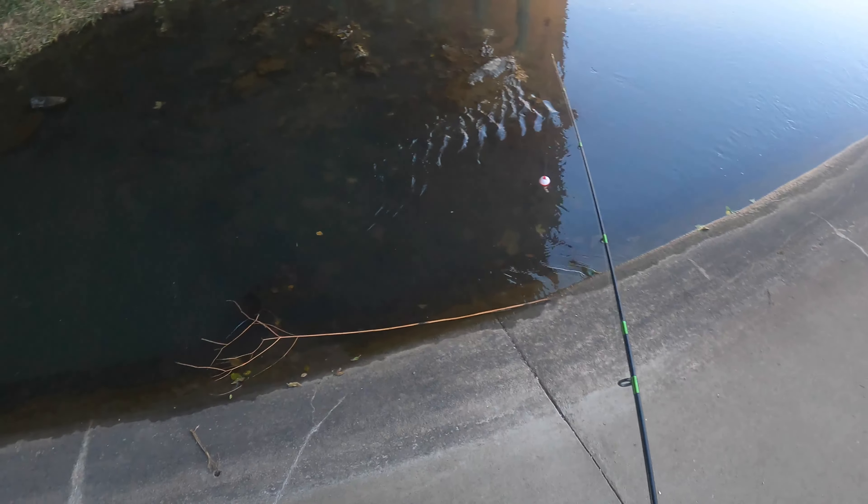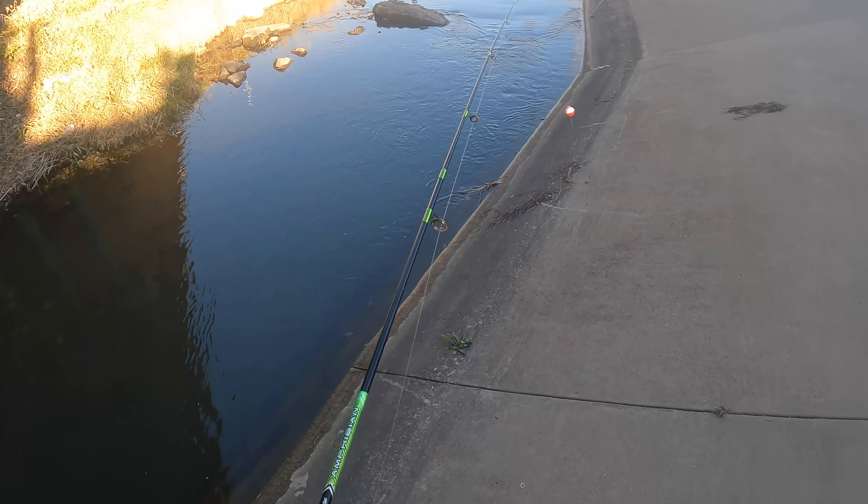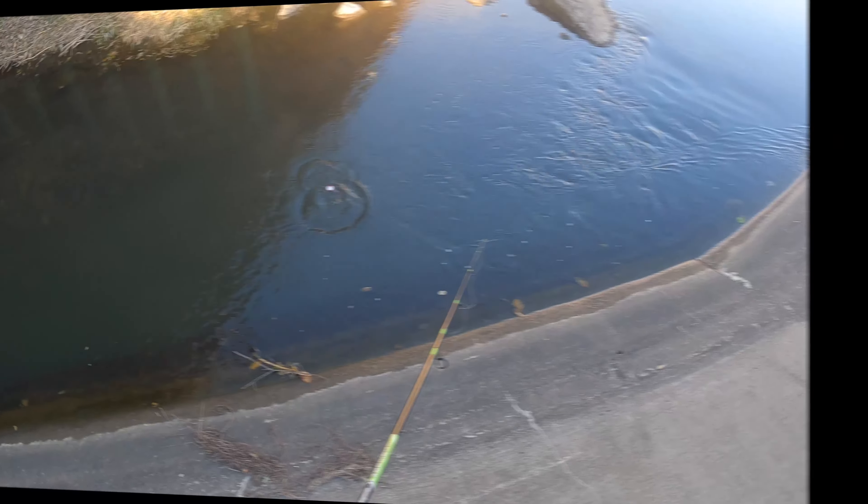Around here I've caught some fish, but upstream off the bridge is where I want to go — we're not fishing off the bridge, but there is a bank that we could fish from.